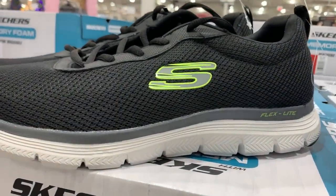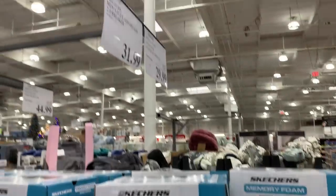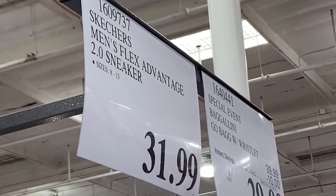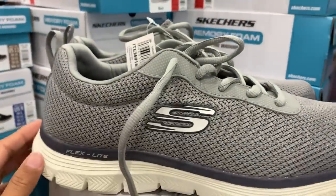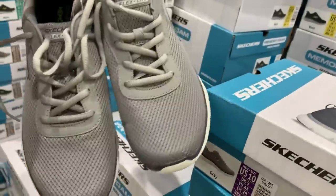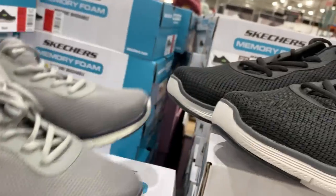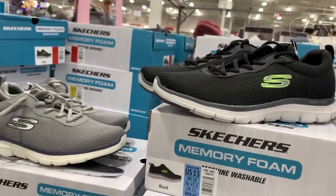Let's start today's video with some sneakers. Costco currently has a lot of new arrivals when it comes to shoes, and here's one of them. It's called the Skechers Men's Flex Advantage 2.0 sneaker, $31.99 per pair. You can choose from two different colors — here you have the gray ones. They do have memory foam on the inside part of the shoe, which makes them very comfortable for extra long walks.